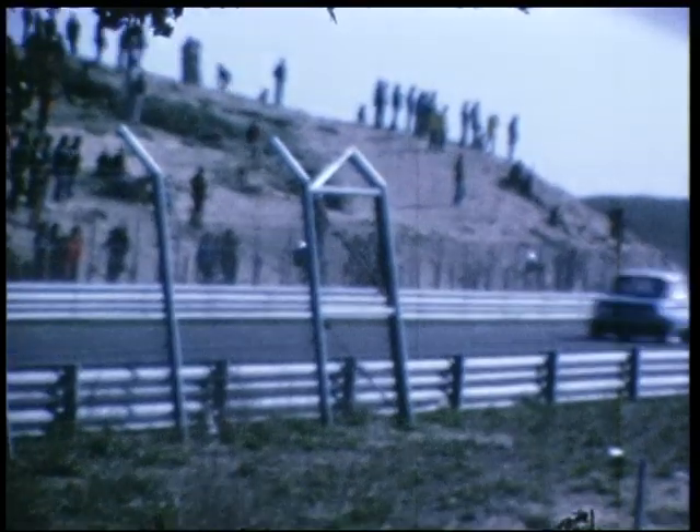Bijzonder spectaculair. Deze bulldoggen zoals ik het maar noem, want het zijn heel erg hoog opgevoerde wagens en ze maken ook een verschrikkelijk kabaal, dat hoort u wel. U ziet hier ook even een baanpost in beeld. Die baanposten zorgen er voor dat de vlag gezwaaid wordt, zodat de coureur weet waar hij aan toe is, en natuurlijk ook tevens om meldingen door te geven aan de centrale post, bij de ziekenwagens en bij de brandweerwagens.